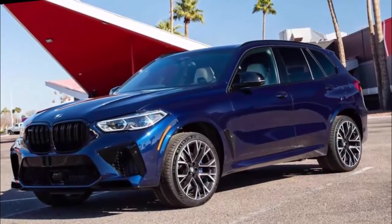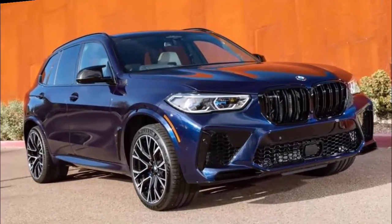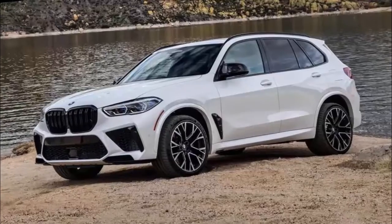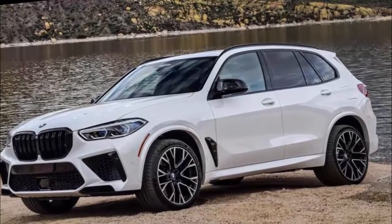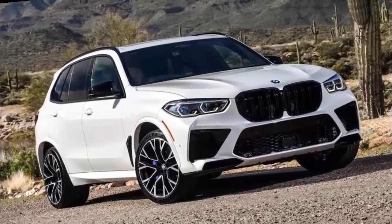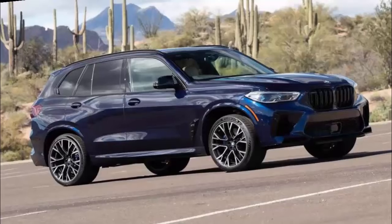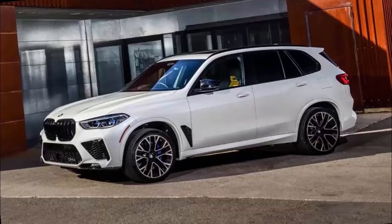Getting in and out is fairly easy thanks to the wide doors and relatively low ride height. The seats are set somewhat inward and make the step inside larger than you expect. The excellent driving position is upright and comfortable, though large pillars and wide mirrors make it somewhat difficult to see your blind spots. Two adults will fit comfortably across the rear seat, but three will not.